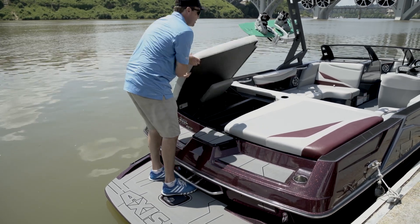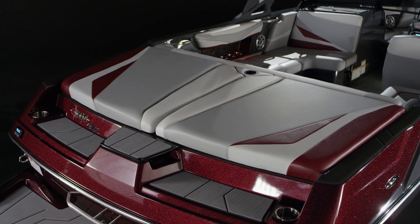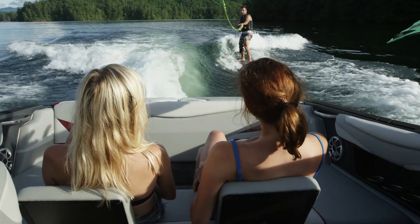Opening up your transom storage hatches reveals deep storage all the way through that continues inside of the boat. As an optional feature, the backrest comes stored on the inside of your engine box for the new sliding style skybox seating.